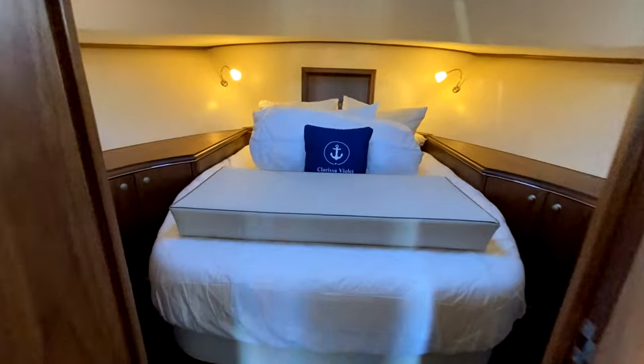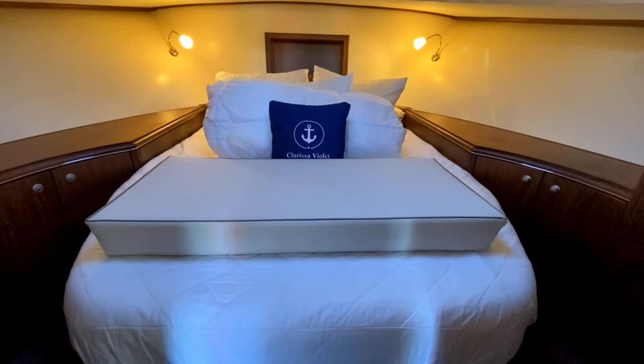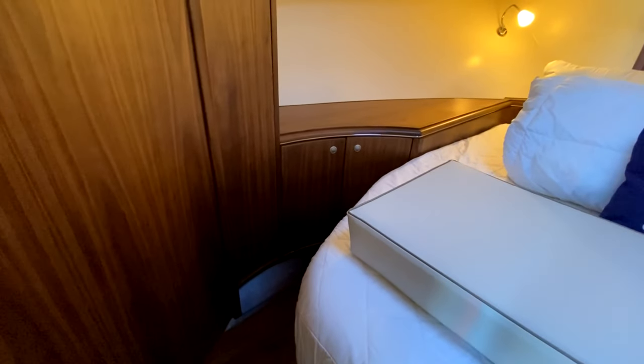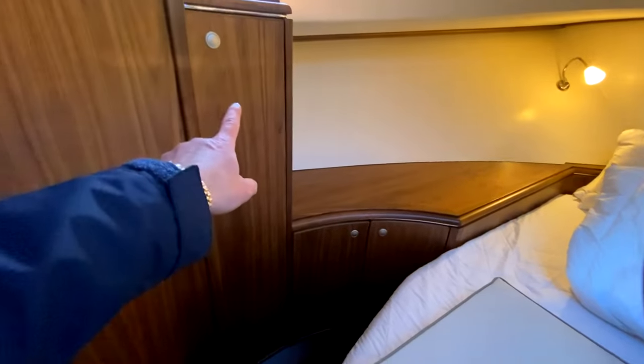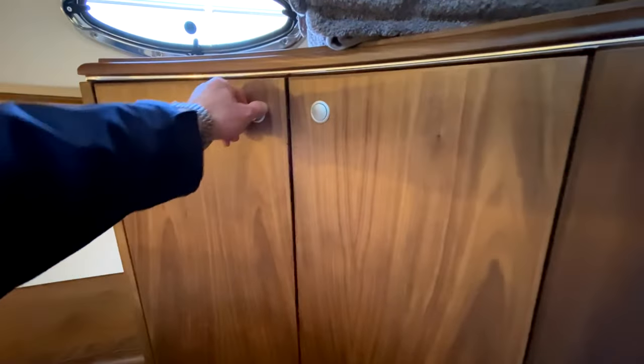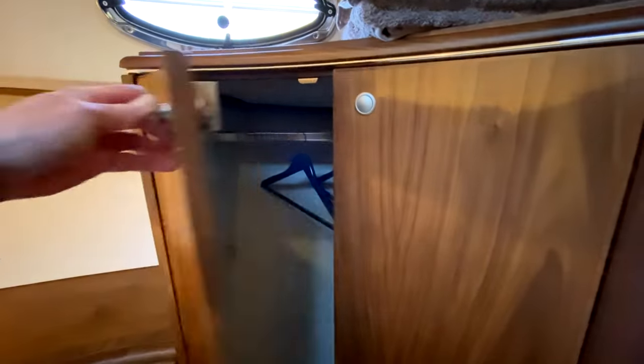Into the main cabin: you've got a lovely island berth with tons of storage. On one side there's a double cupboard with hanging space and a shelf going round. The other side is similar but with a little bit more storage. There's also access to the bilge down below.